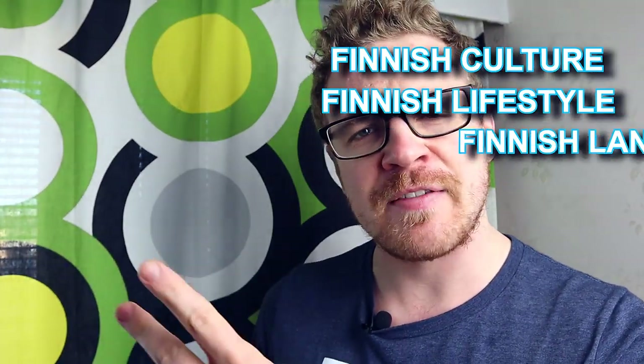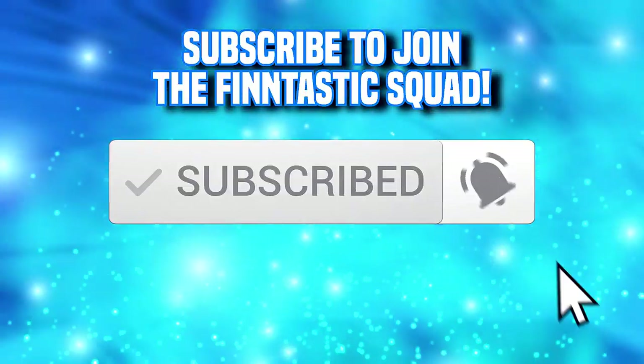What up Finntastix! Welcome to another video. In case you're here for the first time, welcome. My name is Alex and I run the best channel about Finnish cultural lifestyle and language. So if you're into those kinds of things, make sure to subscribe.